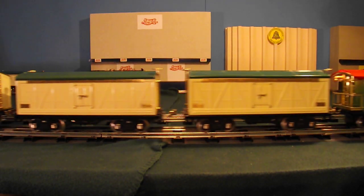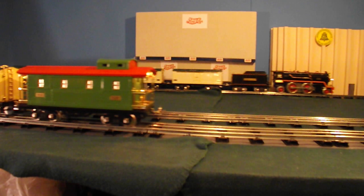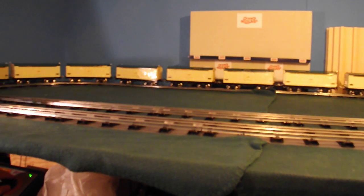I was very surprised to learn that the modern 390s have traction tires, so this is a great little pulling engine.